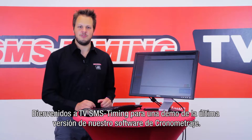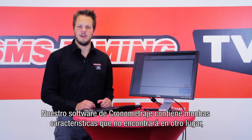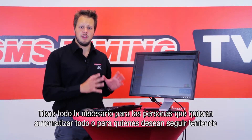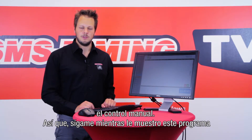Welcome to SMS Timing TV for a demo of our latest timing software. Our timing software contains many features you can't find anywhere else to make your karting center more efficient and safe. It has everything on board for either the people that want to automate everything or for people that want to keep manual control. So follow me as I show you around in this program.